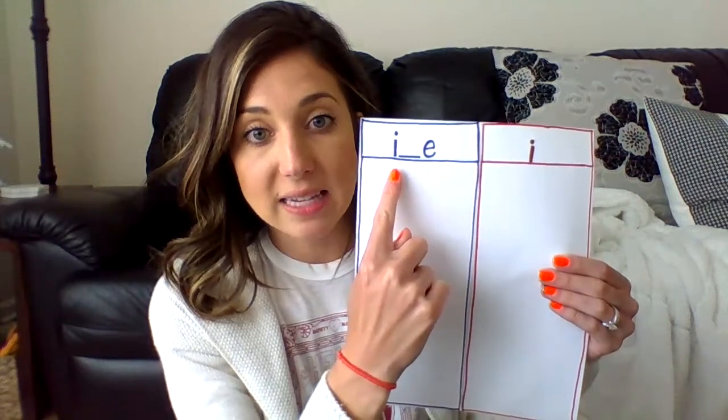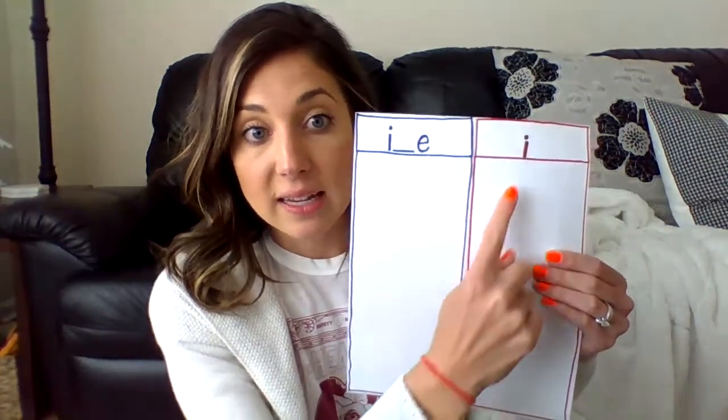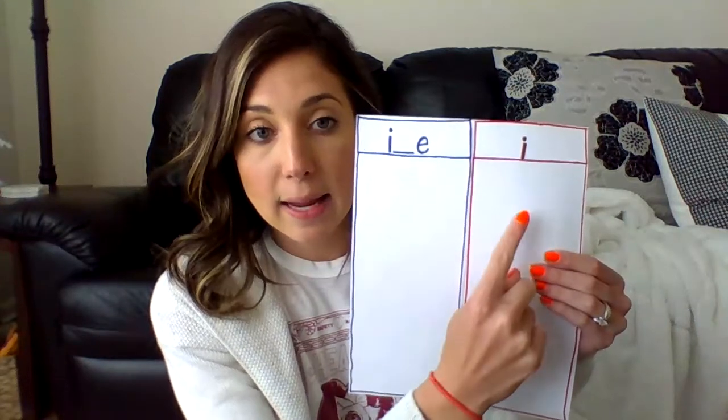So our next thing we're going to take a look at is long i and short i. This is long i because the super E makes the i say its name. Instead of this one, where the i says the short i sound.